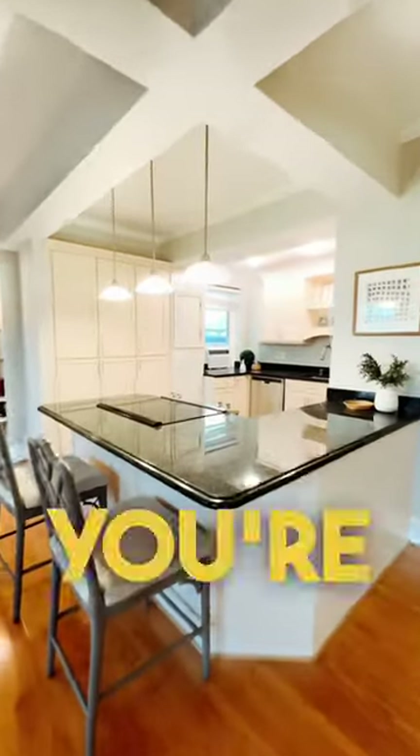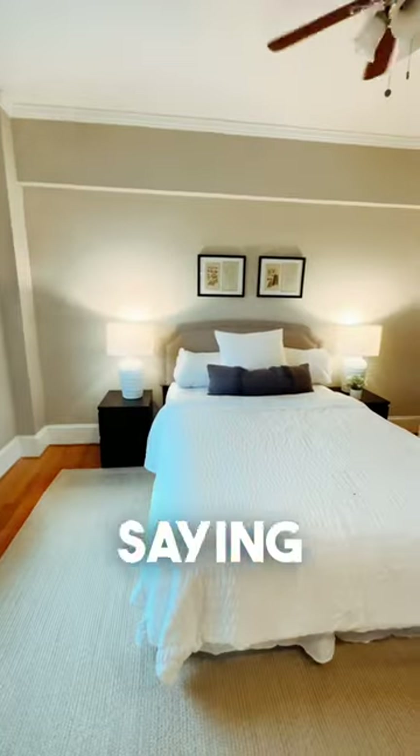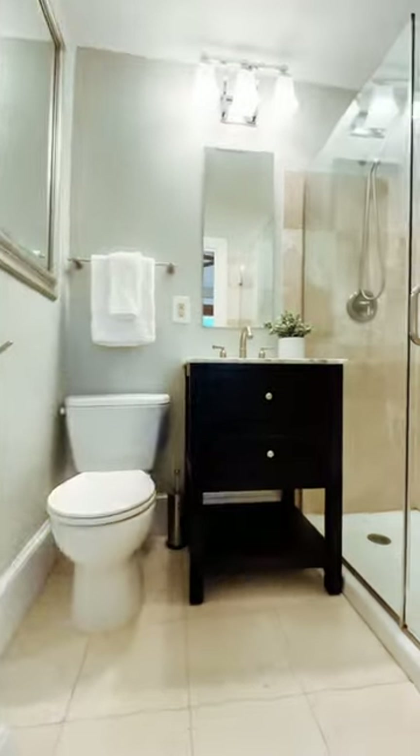Location is obviously stellar. I mean, you're right by U Street, you're right by 14th Street, and you're across the street pretty much from the Vita. And I'm one of the Vitas with a rooftop pool and lounge.